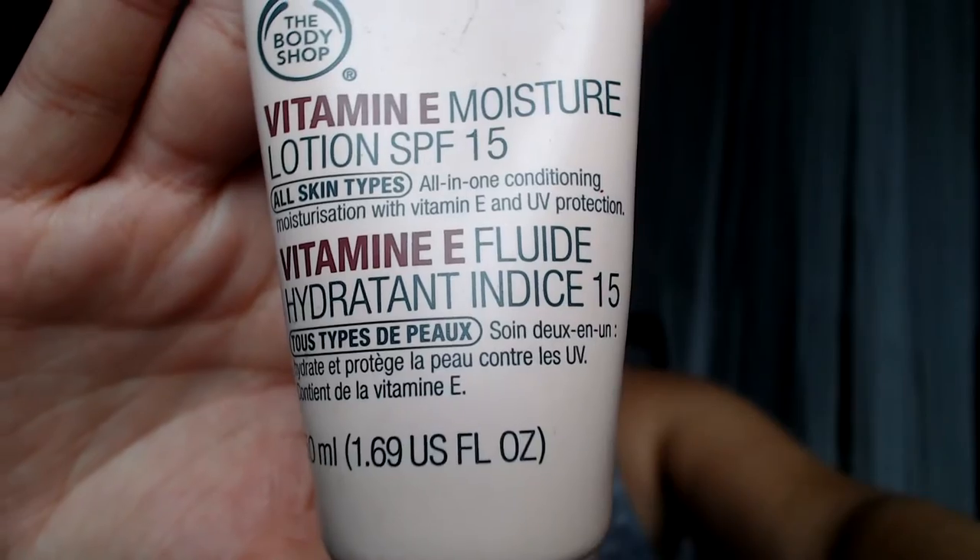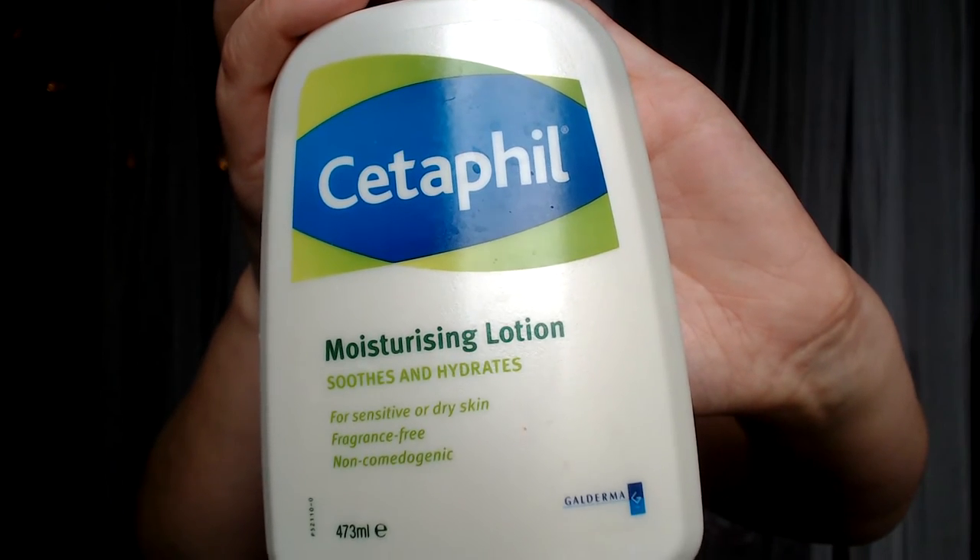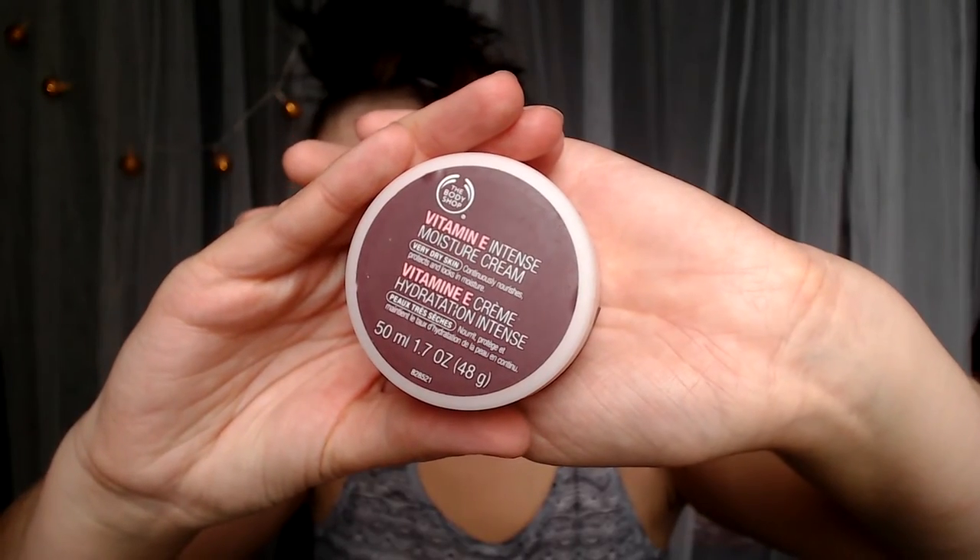After toning, I moisturize my face. It depends on the time of day or what kind of day to decide which moisturizer to use. If it's morning and I'm going outside, I use the Vitamin E moisture lotion from the Body Shop because it has a little SPF in it. If I'm just sitting inside doing nothing, I use the Setefil moisturizing lotion for sensitive or dry skin - I like the pump because it's really hygienic. If my skin feels really dry, I use the Vitamin E intense moisture cream for very dry skin from the Body Shop.